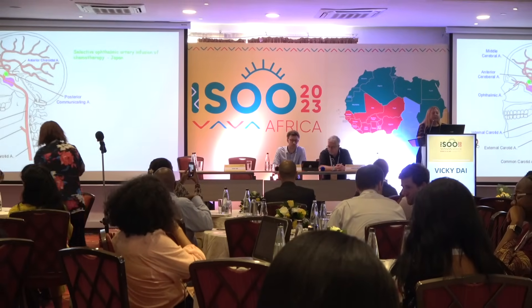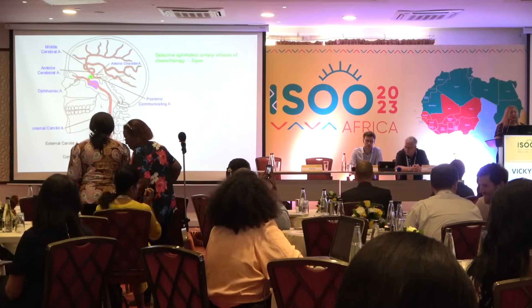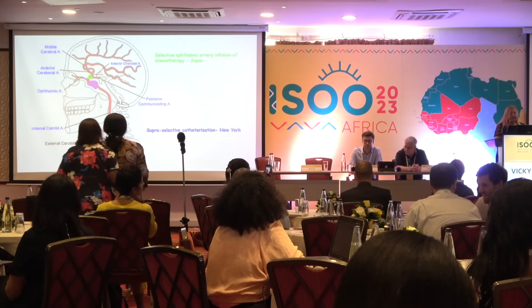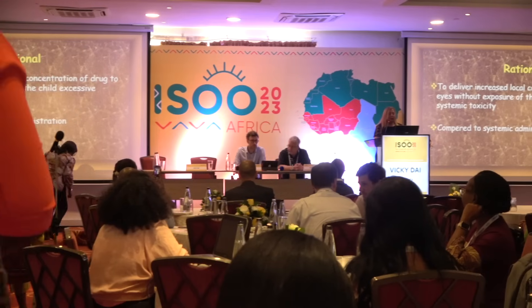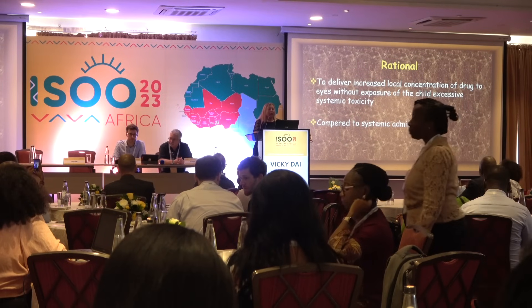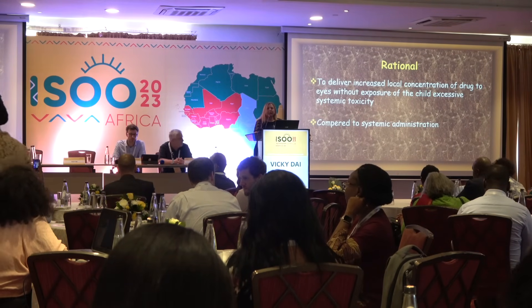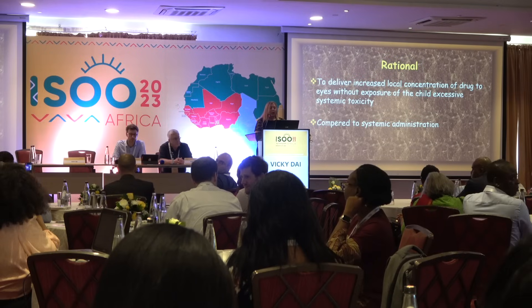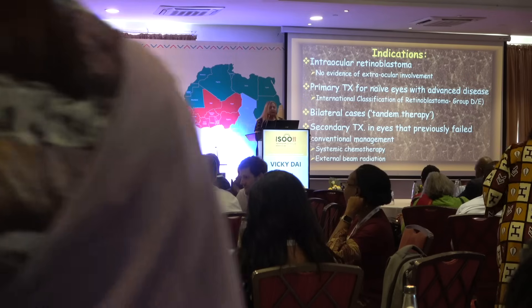There is the Japanese approach entering via the internal carotid artery, and the New York approach using a microcatheter entering the intraocular artery directly. The rationale of the method is to deliver a highly concentrated drug into the eye locally without exposing the child to systemic chemotherapy — something that cannot be achieved with intravenous chemotherapy.